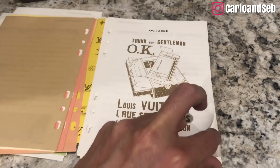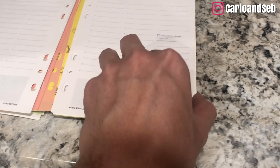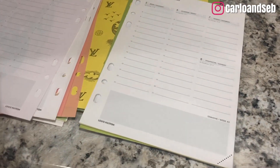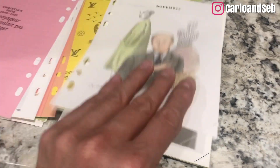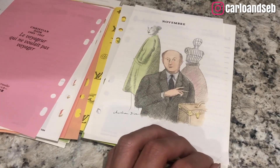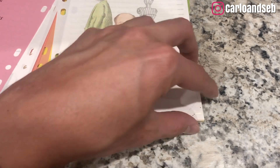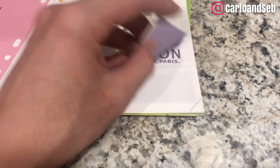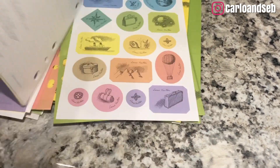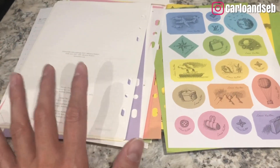There are a lot of things happening this year - I'm going to finish school, get married, and my fiancé is moving here from Paris in December. So I really need this agenda to put everything in it.